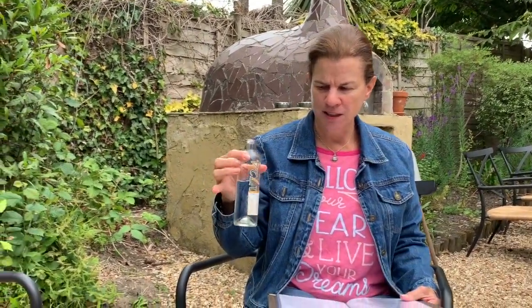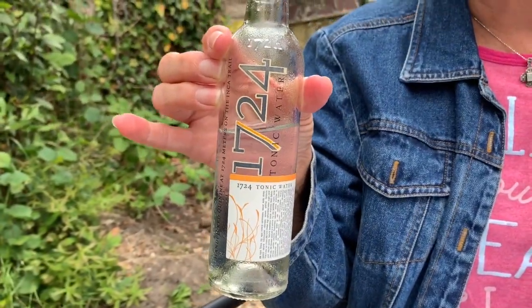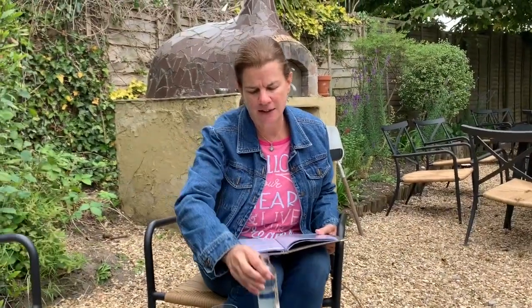Let's see what 1724 is like. Luke said that this is a premium tonic. The flavor actually isn't bad, and it doesn't have a real bad bitter bite. Let's see if this improves Monkey 47.